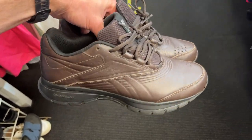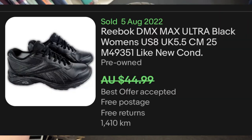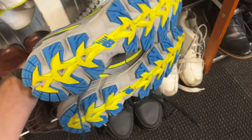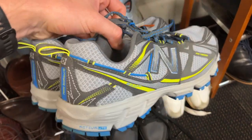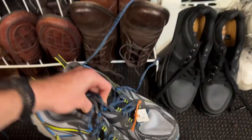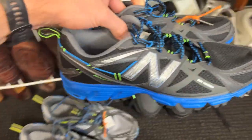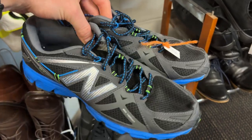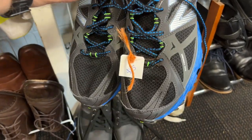The Reebok DMX Max are actually a really good pair of shoes going for about $45, but for $8 I thought the sell-through rate would be a little bit slow, so I left them as well. I also left the New Balance 670 V3s — actually two pairs at $15 a piece — but again, sell-through rate really does mean a lot.